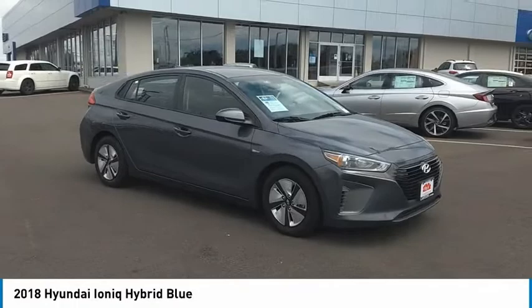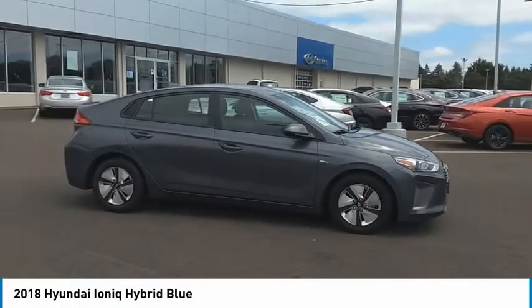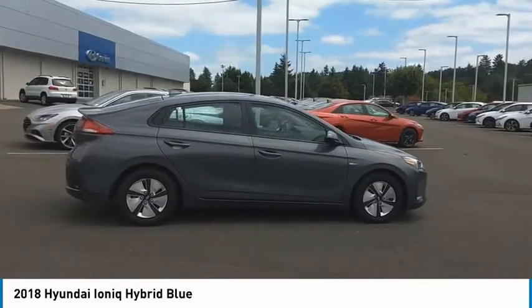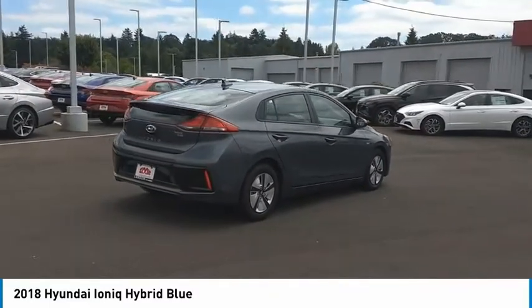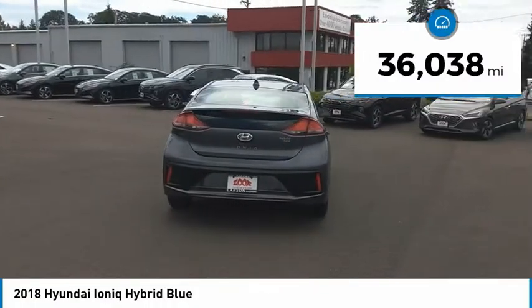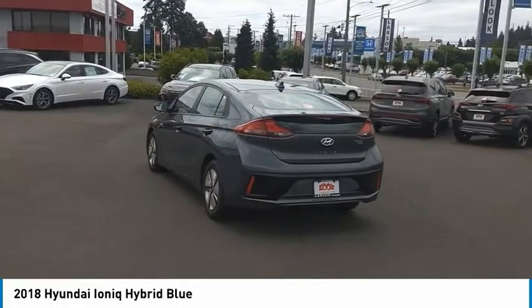Come test drive the 2018 Ioniq Hybrid. The sleek-looking Hyundai Ioniq Hybrid offers a nice, quiet ride while providing ample comfort. The Ioniq was built with efficiency in mind, but it will still give you a sporty driving experience. This vehicle has less than 40,000 miles. Is love at first sight really possible? Let us know when you stop in.